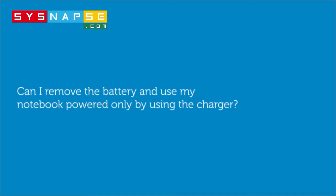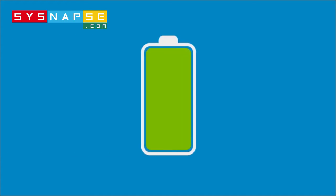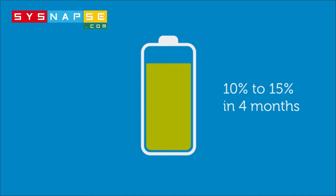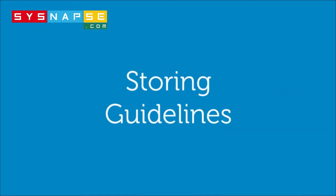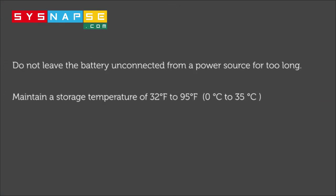Can I remove the battery and use my notebook powered only by using the charger? Yes, you can. Some discharge will occur over time and generally a battery loses about 10 to 15% of its potency over a four month period. Here are a few guidelines if you want to remove it: do not leave the battery unconnected from a power source for too long. It's important to maintain a storage temperature of 32 to 95 degrees Fahrenheit, and you should charge it before storing.